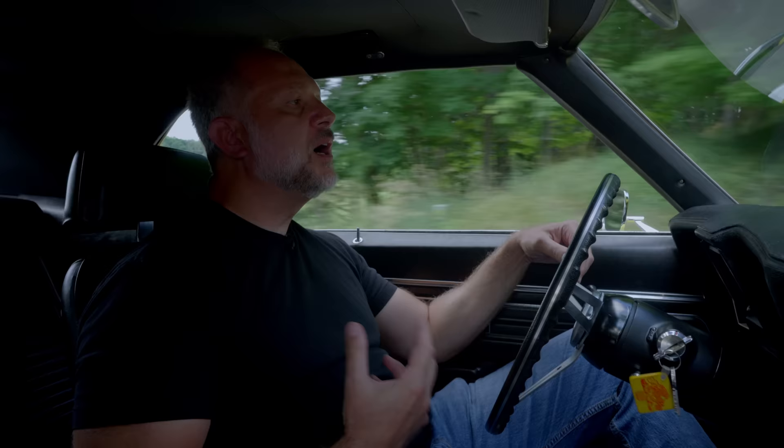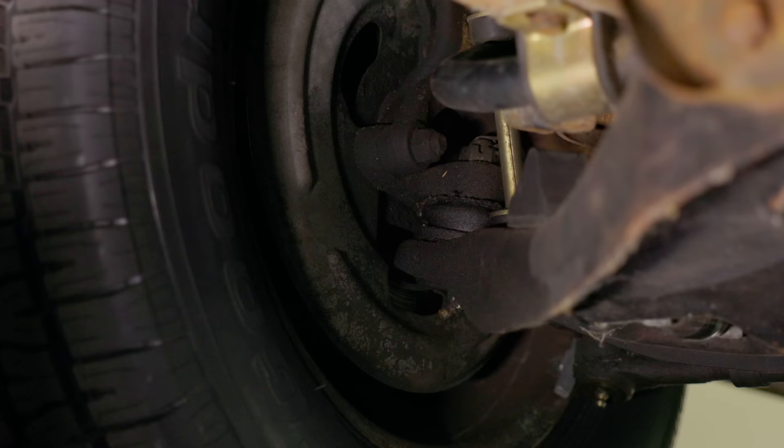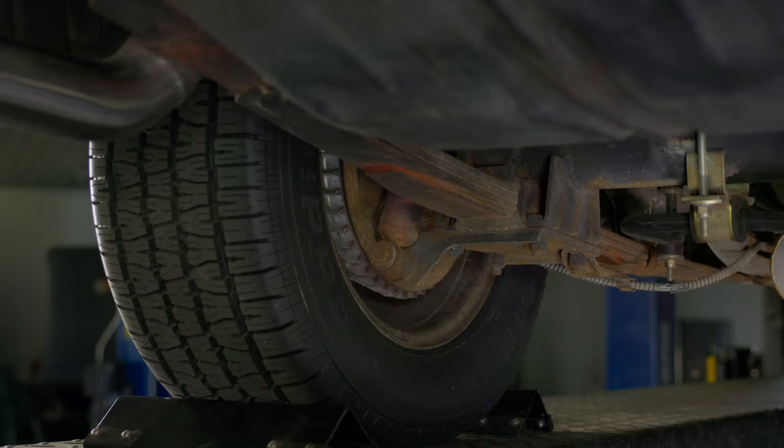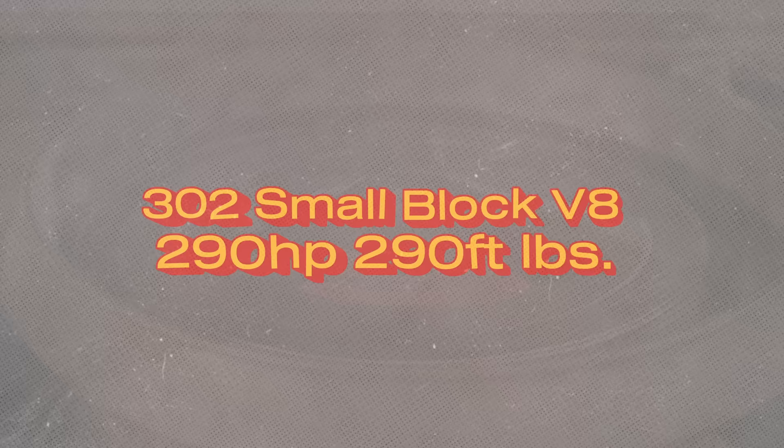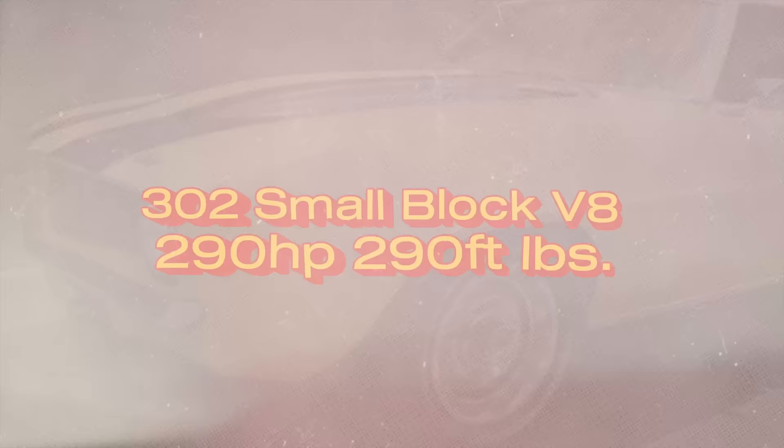Summing up the Z28 performance package is pretty simple. They wanted the car to go around corners, handle better, and stop better. You could get front or four-wheel disc brakes — this is a front disc, rear drum car. It's got an M21 Muncie transmission, a 12-bolt rear with 3.73 gears. And under the hood is a 302 cubic inch V8 that makes 290 horsepower and 290 pound-feet of torque.